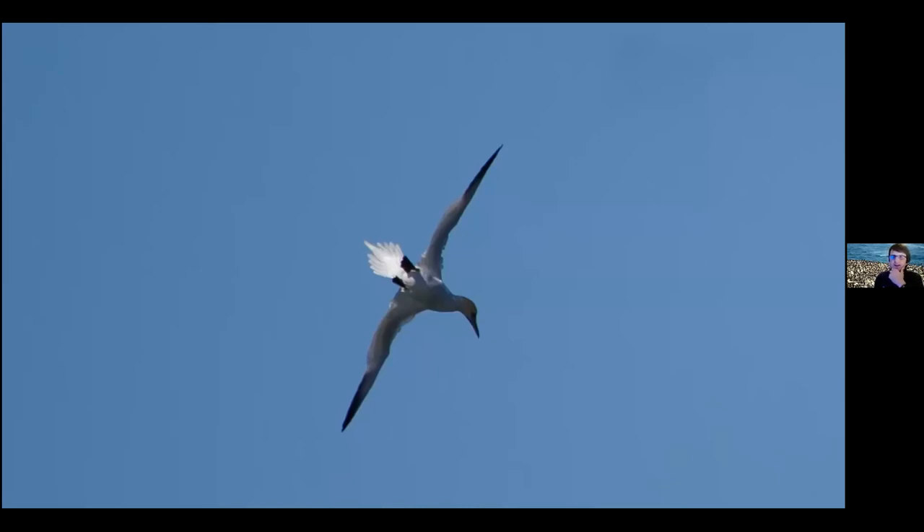A bird that's doing less well, as I mentioned at the beginning, is the kittiwake. There's been about a 35% decline in kittiwake since about 1986. Compared to gannets, their foraging is much more niche - they often forage in the upper surface of the sea and will find it hard to forage if there's a big storm. So kittiwakes are struggling in Wales in general because they've got this smaller niche.